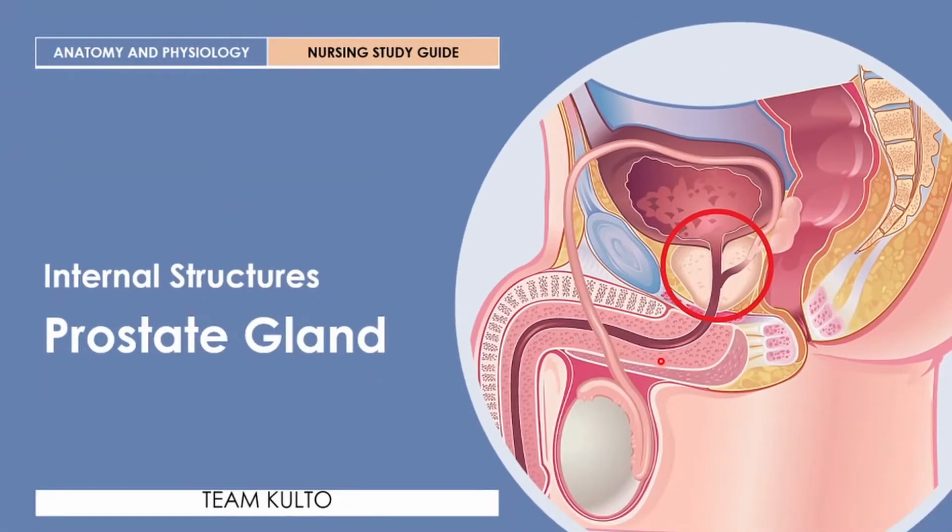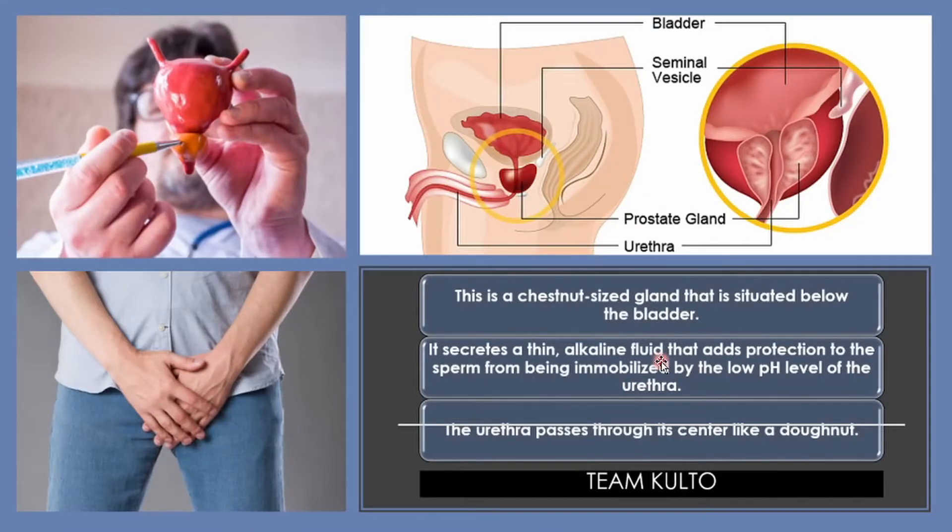The prostate gland is a chestnut-sized gland that is situated below the bladder. It secretes a thin alkaline fluid that adds protection to the sperm from being immobilized by the low pH level of the urethra. The urethra passes through its center like a donut.